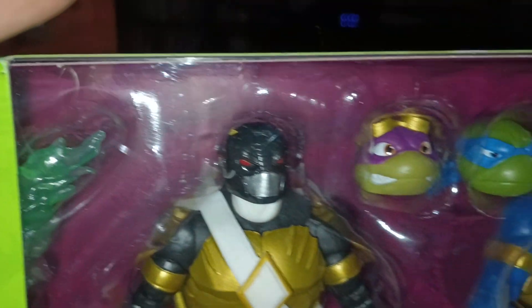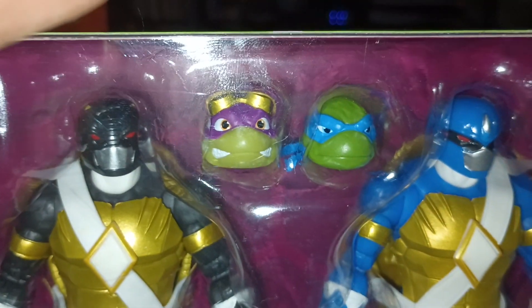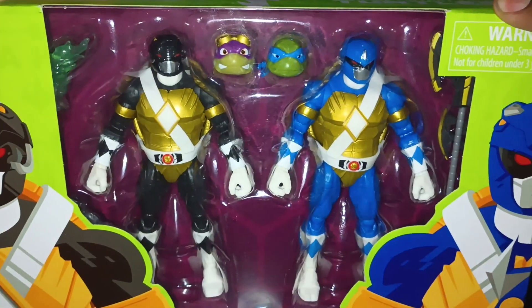Do we have any Ninja Turtle fans out there? Power Ranger fans out there? Let me know down in the comments.